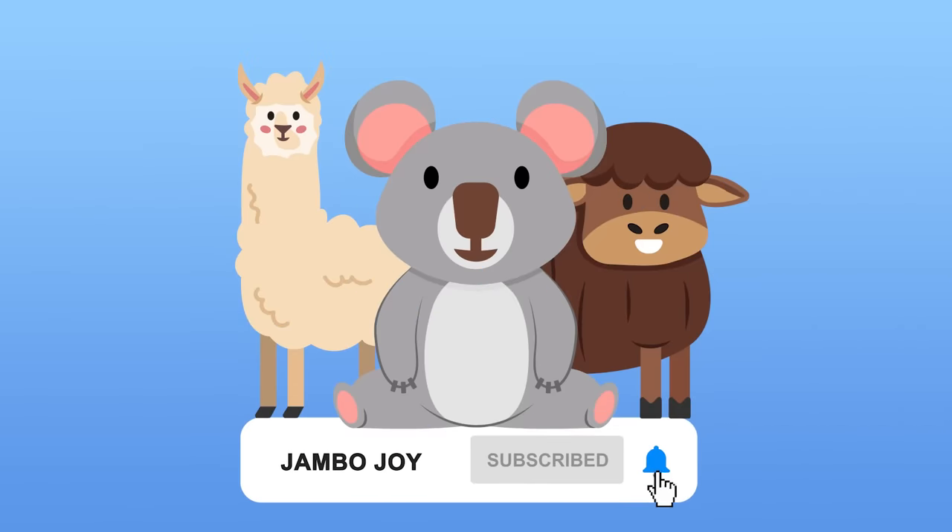Thank you kids! Bye! See you next time — don't forget to subscribe! Bye!